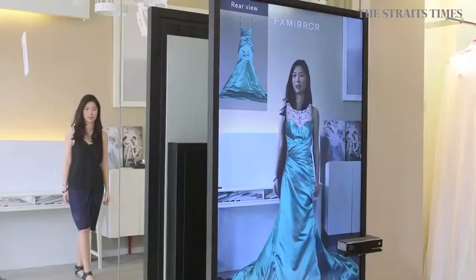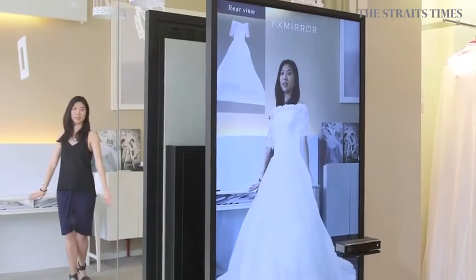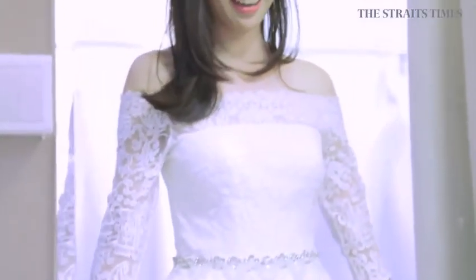I may not have tried on 20 dresses here — this is the first and only dress I've tried on physically — but I did get to try a lot of dresses using the FX mirror, which I otherwise wouldn't have had the opportunity or the energy to try on. So this was quite a good experience.